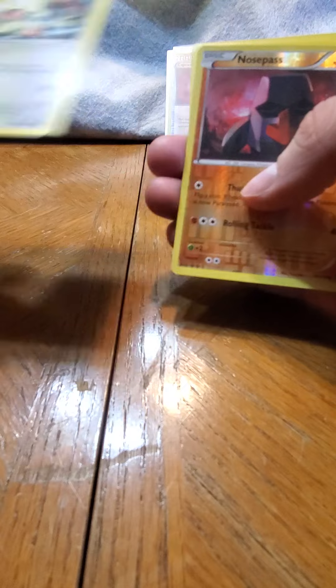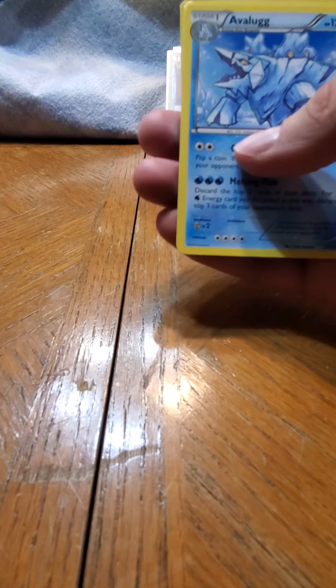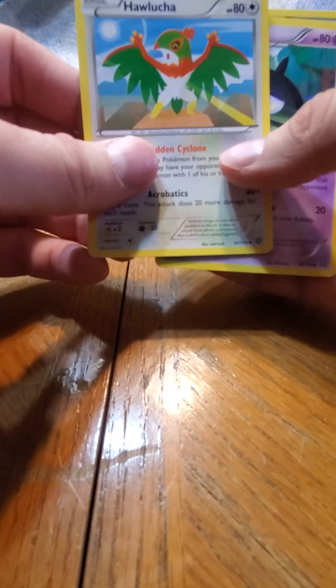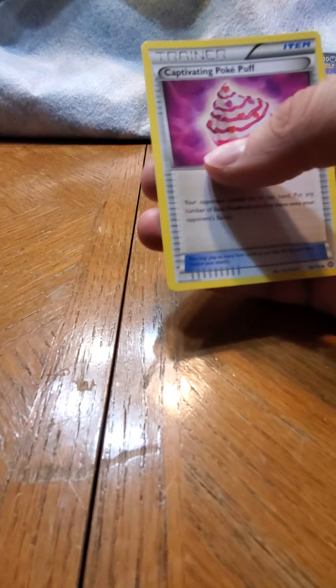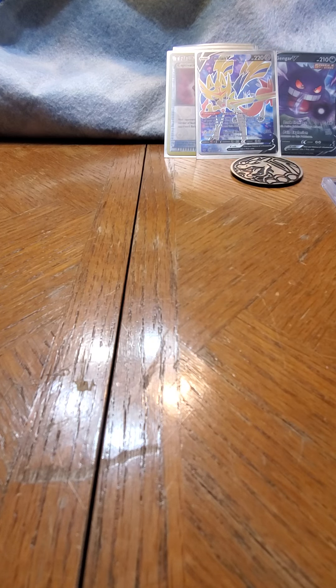Oh that's such a cool mew holo. Reverse Nosepass leading into non-holo Iceberg - what's up? Seriously - how? How how how? And there's that too. That is cool, that is awesome.